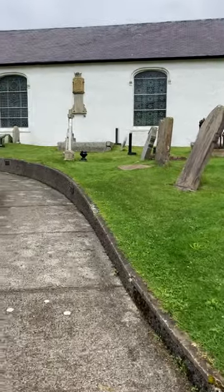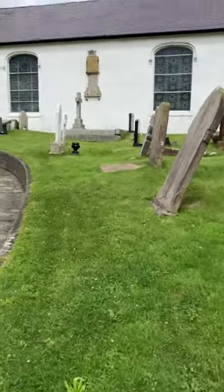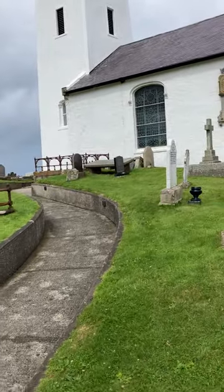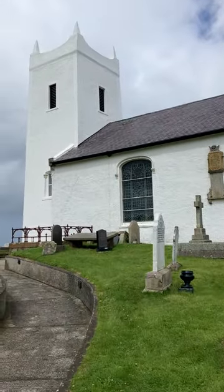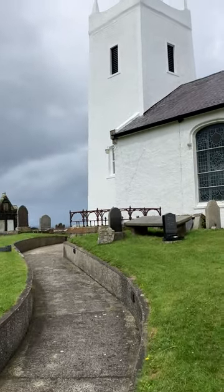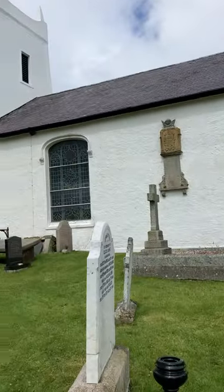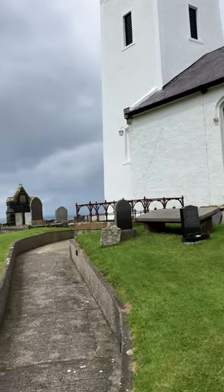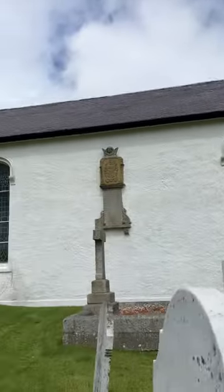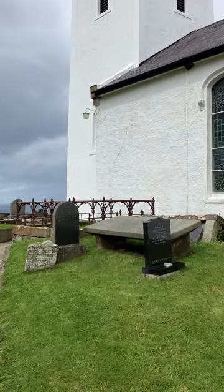Before we get to that, I want to show you some stones — there are some from the 18th century and actually one from the 17th century. I'm also going to show you the minister's grave, the man who had this church erected, and some lovely scenery around the back of the church.